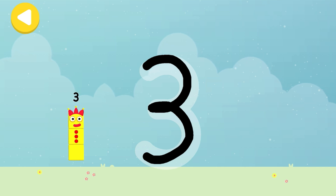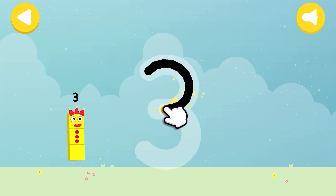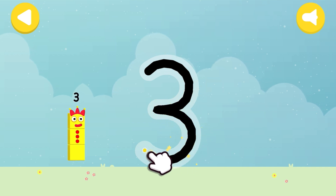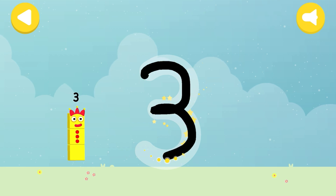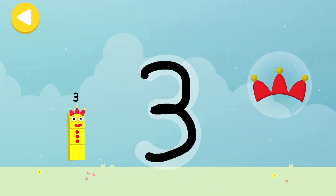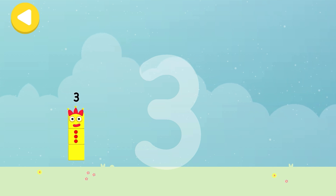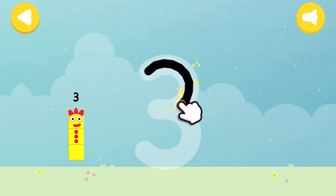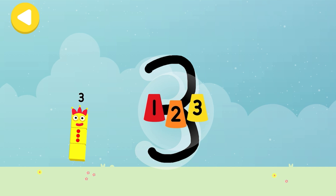Look what appeared when you traced this number! Have another go! Crown! Excellent tracing! You made writing magic! Do it again to unlock another favourite thing! Have another go!